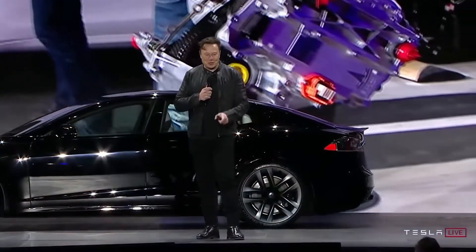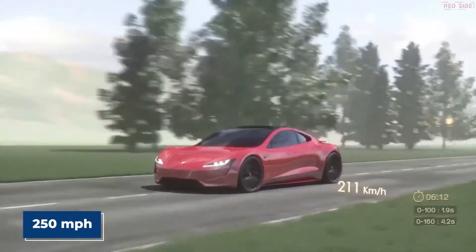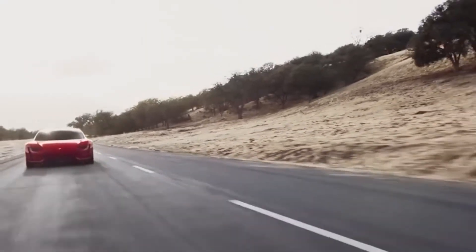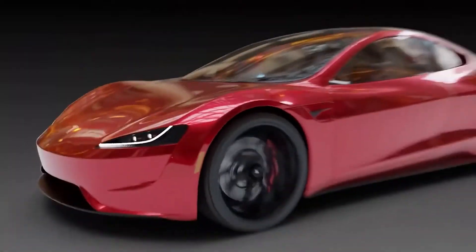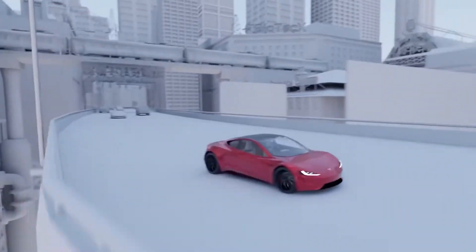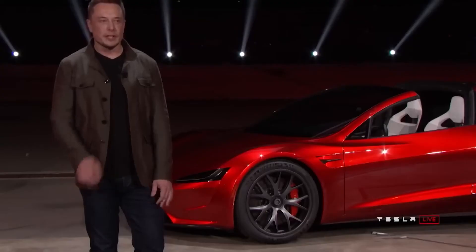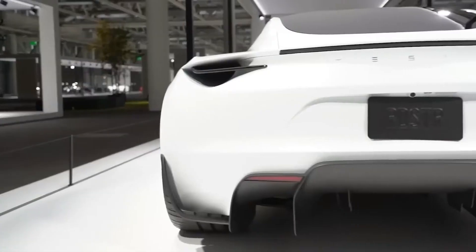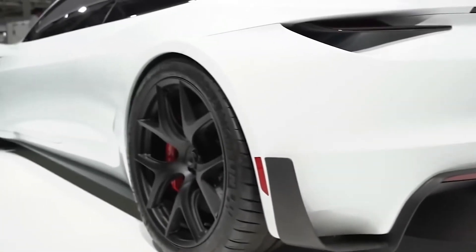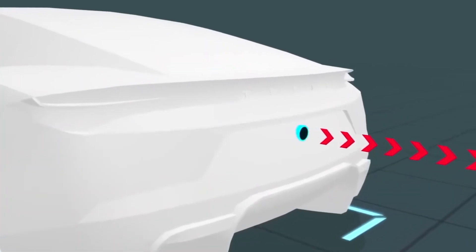The Tesla Roadster prototype features a 200 kWh battery that supports DC charging at 350 kW and offers a range of 620 miles (997 km) at highway speeds — the longest driving range on a production EV. It is notable that Tesla has managed to fit such a large battery pack into a compact sports car, given that even the massive Hummer EV only uses a 200+ kWh battery in a much larger frame.